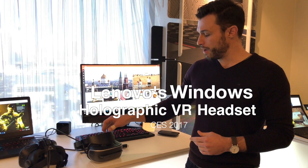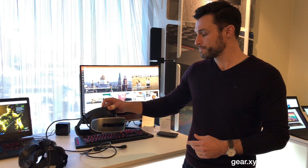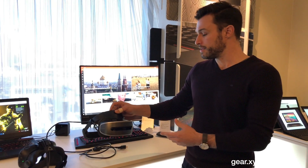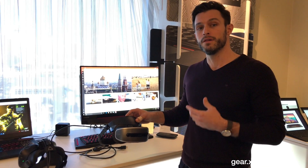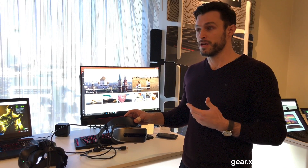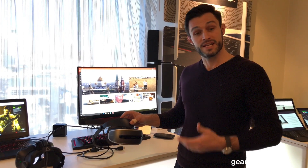My name is Chad Kresser with Lenovo. I'm here today to talk to you about a VR headset that we brought to CES 2017. This headset is being developed in collaboration with Microsoft, and VR is a very exciting category — you can do a lot of cool things with it, a lot of fun games and applications.